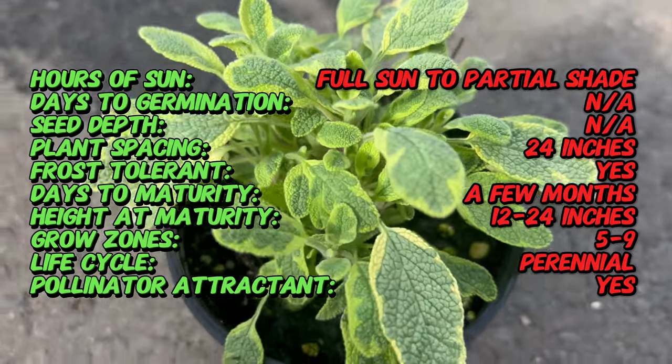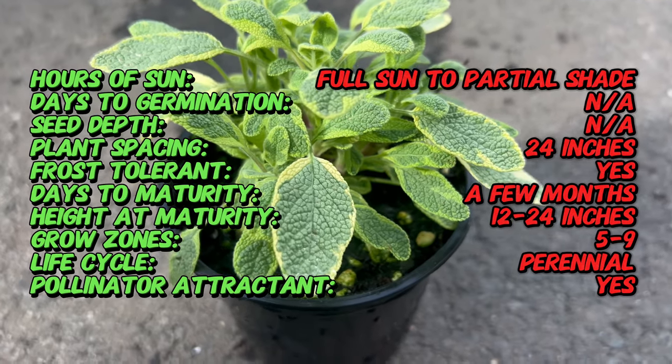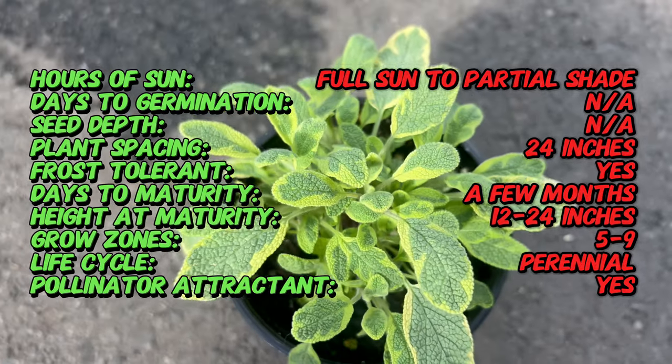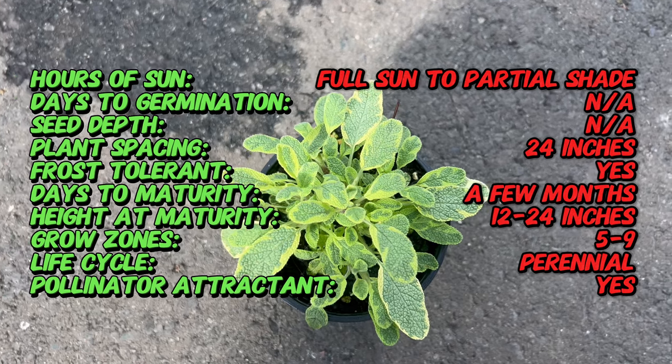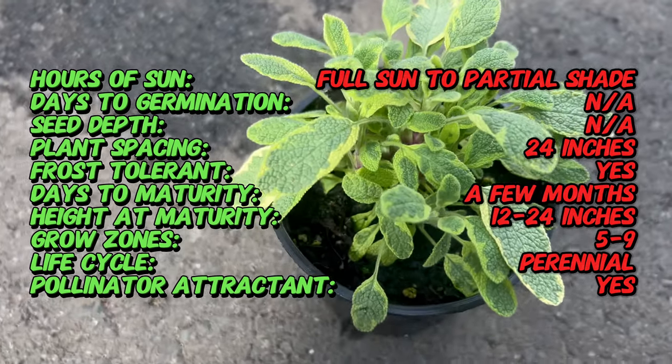Golden Variegated Sage is characterized by its striking foliage featuring ovate leaves with toothed edges and variegated green and golden yellow colors. The foliage adds a pop of color to herb gardens, borders, and containers, creating visual interest throughout the growing season. In summer, the plant may produce spikes of purple-blue flowers, attracting pollinators to the garden.